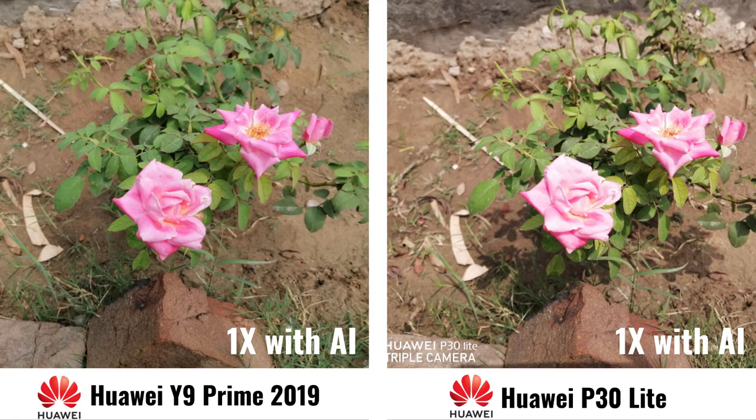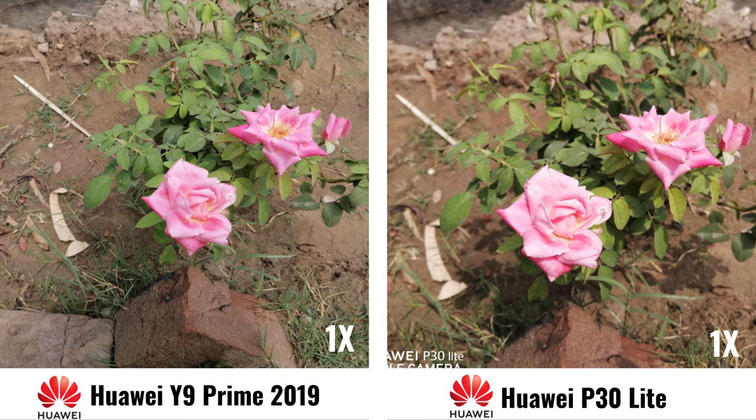This one with 1x and with AI — the colors are looking some better on the Huawei Y9 Prime. So this is without AI. Again, colors are looking awesome on the Y9 Prime 2019.